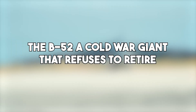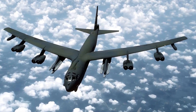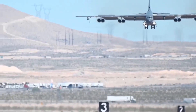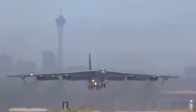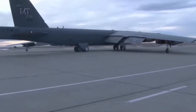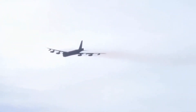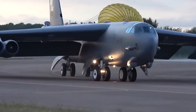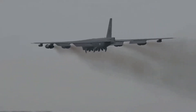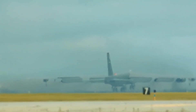The B-52 — a Cold War giant that refuses to retire. The Boeing B-52 Stratofortress first took to the skies in 1952. Originally built during the Cold War to carry nuclear bombs deep into enemy territory, this massive bomber quickly became a symbol of American airpower. With its massive wingspan, eight engines, and unmatched endurance, the B-52 could fly for thousands of miles and deliver devastating payloads. Despite being over 70 years old, the B-52 has proven to be one of the most reliable aircraft in U.S. history. It has served in countless missions, from Vietnam to the Gulf War, and even in modern-day Middle Eastern operations — a flying workhorse that has adapted with the times.